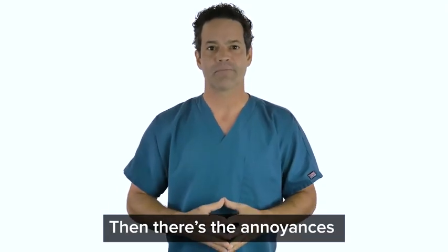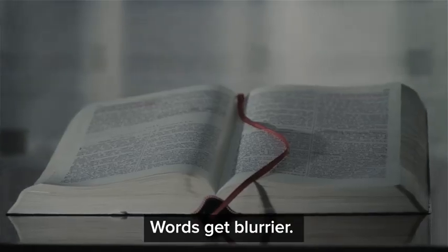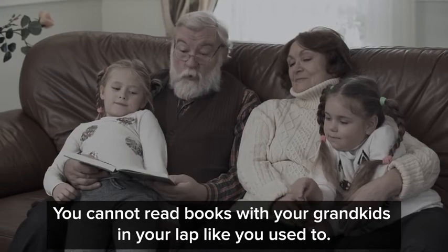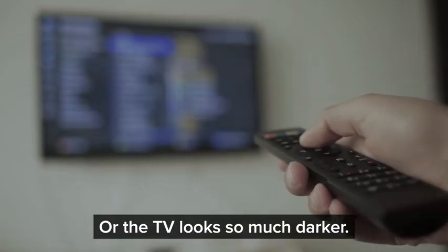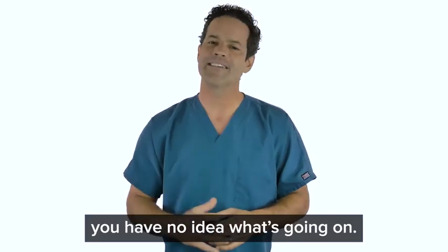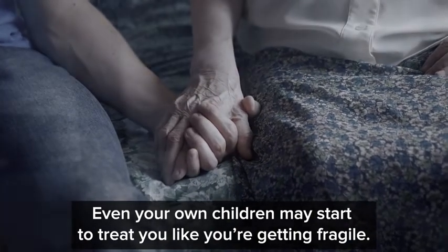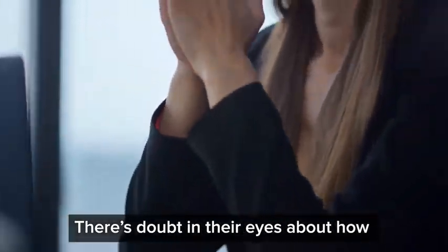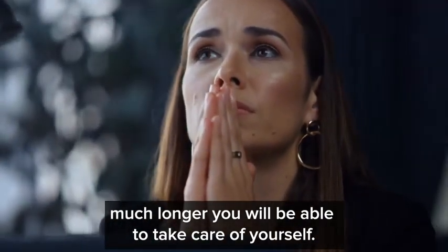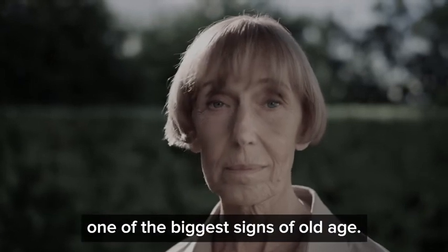Then there's the annoyances that might look like no big deal to other people: words get blurrier, you cannot read books with your grandkids in your lap like you used to, or the TV looks so much darker and in dark scenes of your favorite show you have no idea what's going on. Even your own children may start to treat you like you're getting fragile. There's doubt in their eyes about how much longer you'll be able to take care of yourself. After all, declining eyesight is one of the biggest signs of old age.